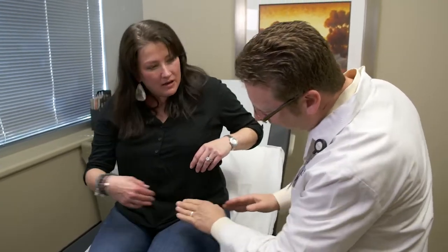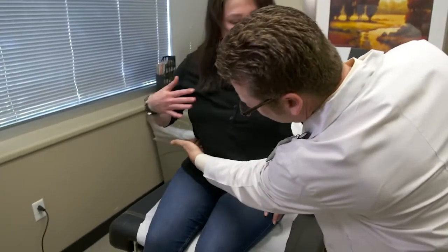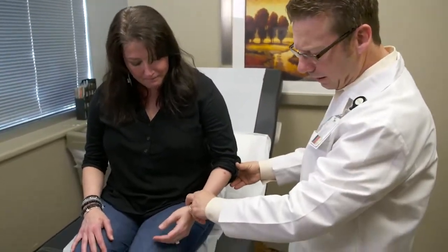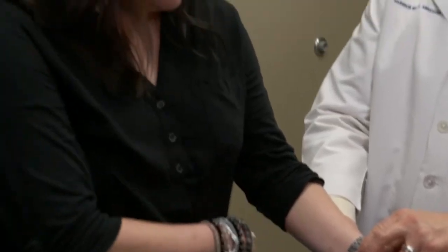To avoid the ureter swelling shut, they always want to place a stent. And stents for me are second only in pain to a kidney stone. It shakes up everything. When I have a stent or know that I'm about to get a stent, I have to make quick phone calls and make arrangements for what's going to happen with my children.